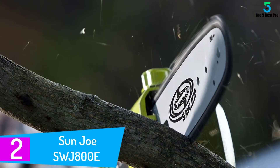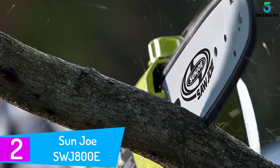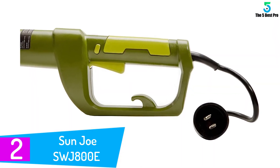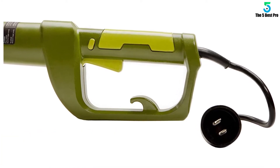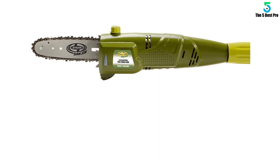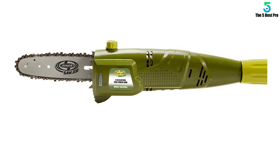At number 2: the Sun Joe SWJ802E telescopic chain saw. The days of climbing tables or scaling ladders to trim trees are long gone. With this telescopic chain saw, you'll be able to trim and prune trees while standing on the ground. It features a long pole that supports the cutting head well, and has a nice firm grip to prevent slipping during use. The pole can extend up to 8.7 feet, and it has an overhead reach of 15 feet — so reaching most trees' tops and branches isn't a problem.